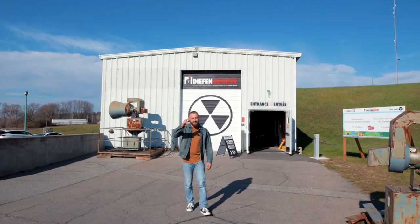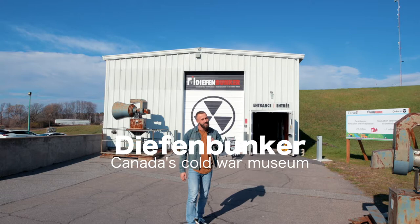What's up everyone? Today we're at the Diefenbunker, Canada's Cold War Museum. But it wasn't always a museum — this used to be a shelter for top government officials in case of a nuclear war. Let's check it out.